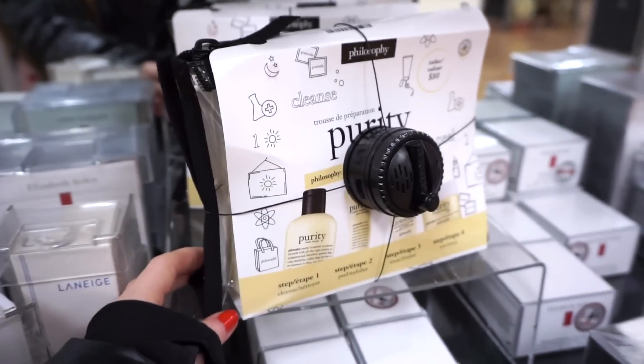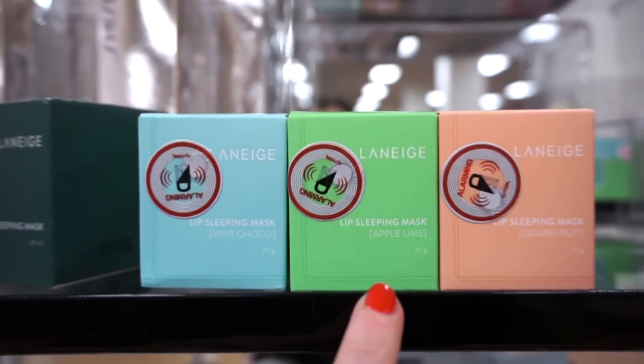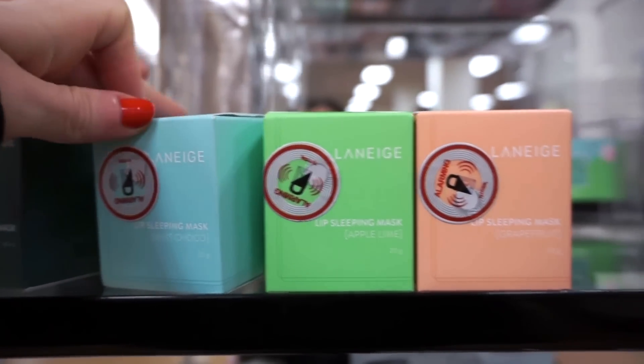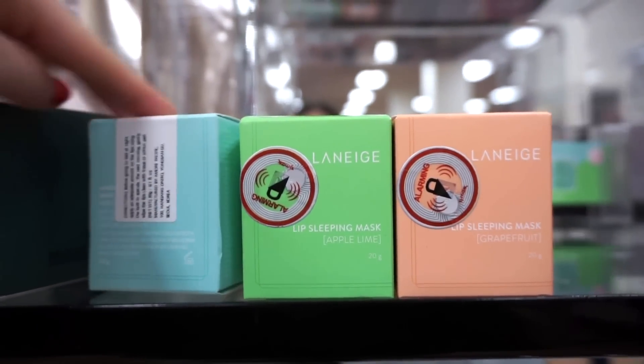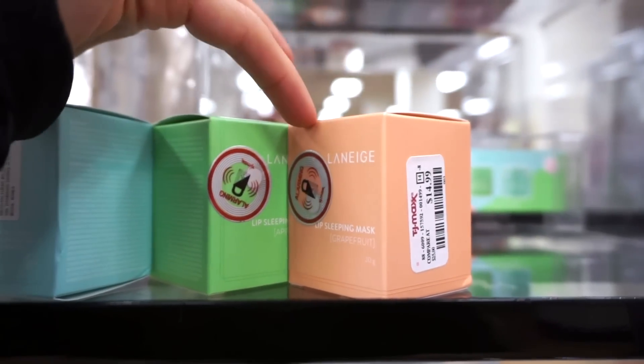It also comes in a really nice cute plasticky bag that you could totally reuse. They also have a bunch of the Laneige Lip Sleeping Masks here — we have Mint Cocoa, Apple Lime, and Grapefruit. They usually restock these; they're full sizes. I recently gave one to my sister and she has been really enjoying it. These are $14.99.